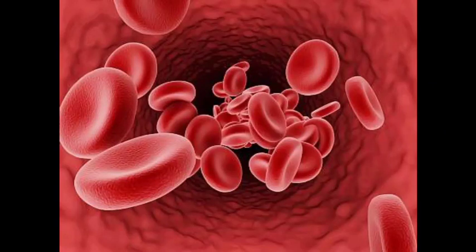Old, damaged, or abnormal red blood cells are caught in a maze of narrow tunnels within the spleen. Healthy red blood cells easily pass through the spleen and continue to circulate in your bloodstream.